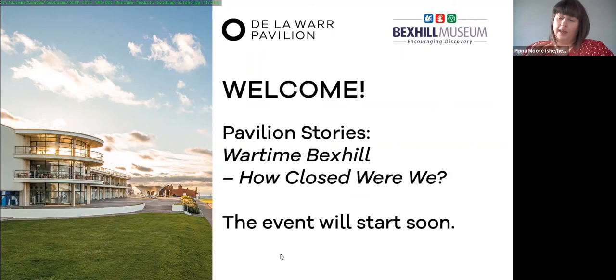We'll be sending out a feedback survey after the event and we'd really love to hear your feedback. It's in a slightly different format to usual as it's a key part of our feedback for one of our funders, Arts Council England, so please do have a look after the event.